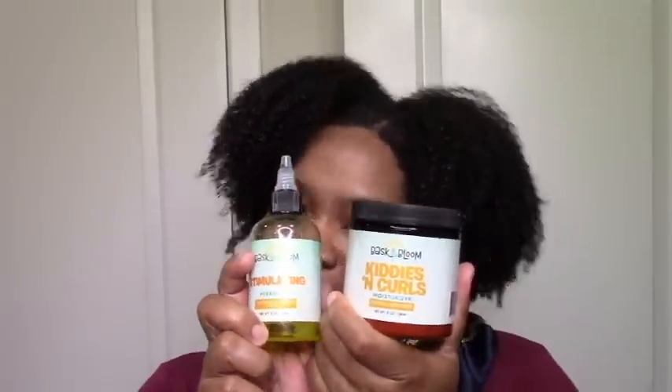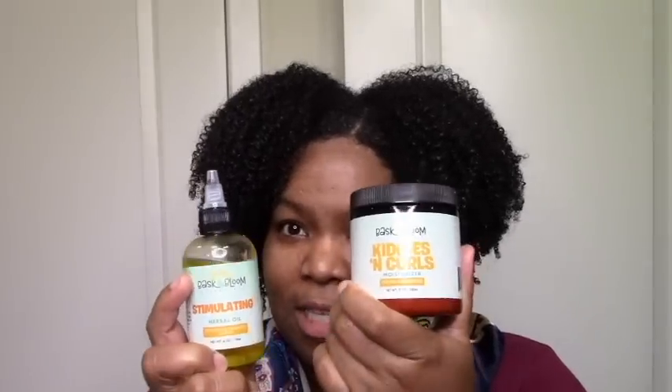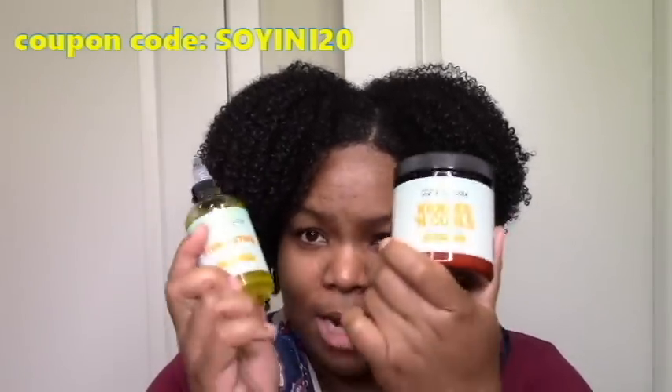I'm going to go by brand since I only tried like three brands. I'll start with Basket Bloom — you guys already saw my demo video from last week or a couple weeks ago, so I don't have to go into too much detail. Starting with the moisturizer: I like it. It's light but still a cream, very moisturizing and defining, so it did great for me as a leave-in.